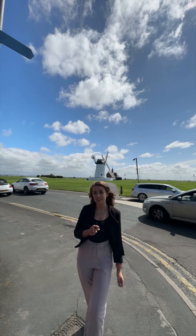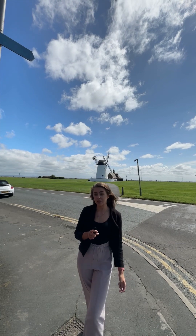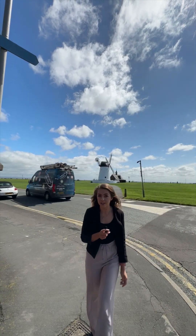Hey everyone, it's Nicole from Lidham Estate Agent. So today we start the tour on Lidham Green just in front of that gorgeous windmill to show just how close the property we're going to see today is to that beautiful setting. Now let's take a walk there together and I'll tell you a little bit more.